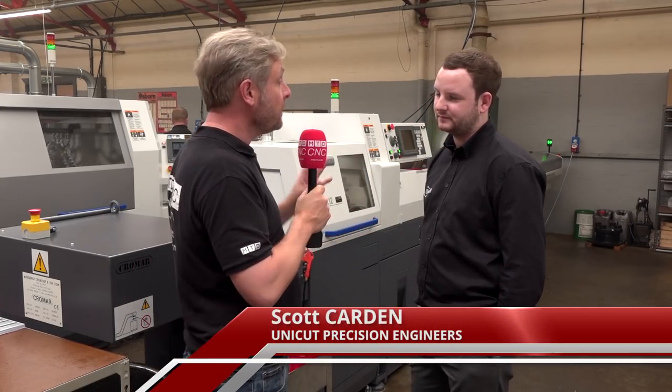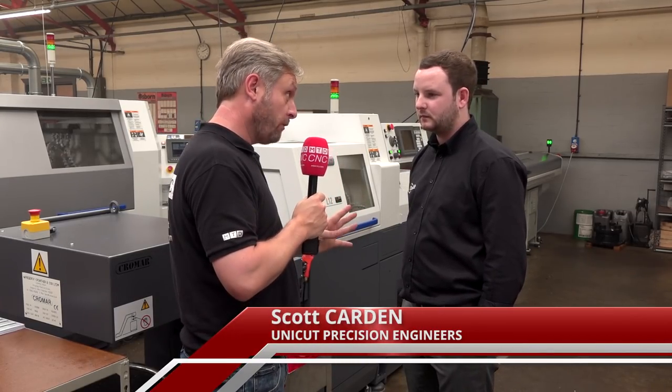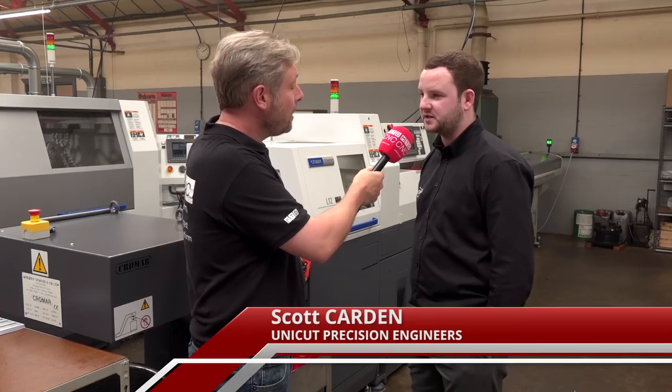Just to clarify, we had to check that because you're making acquisitions of these machines all the time. You bought four in the last four or five months? Yeah, four L12s since Christmas.